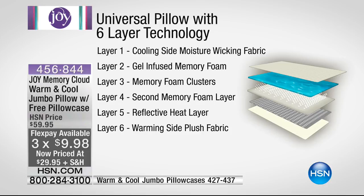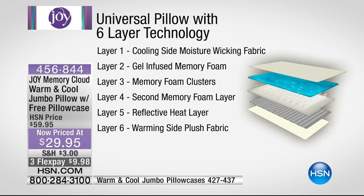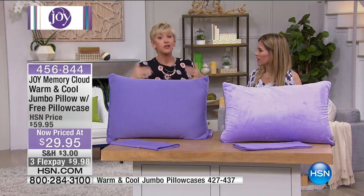The top layer is a wicking fabric that takes away all the moisture from those personal summers so many of us experience after a certain age. Then you've got gel-infused memory foam, then memory foam clusters — this helps air go through your pillow to keep it soft and comfortable. Then a second layer of memory foam, then the reflective heat layer, then that plush side. If you get cold at night, you've got the warm side. If you get hot at night, you've got the cool side.